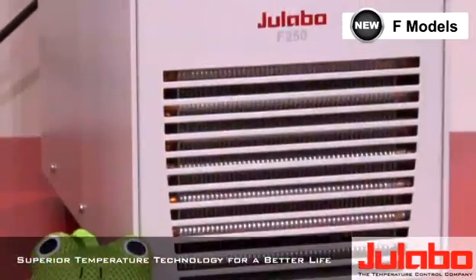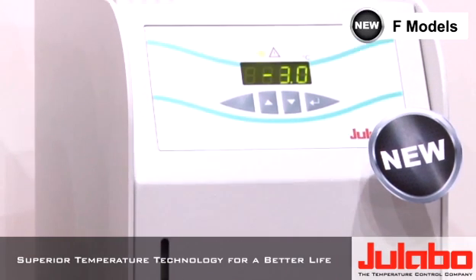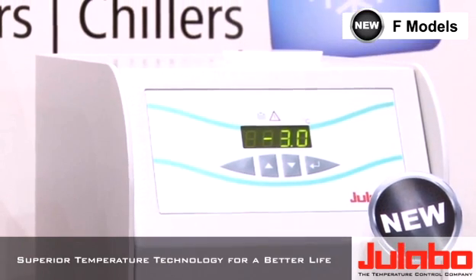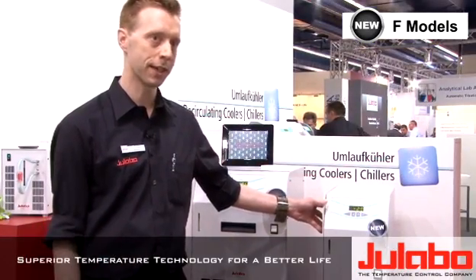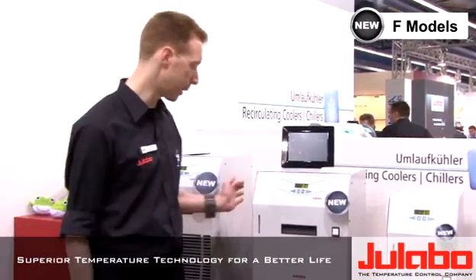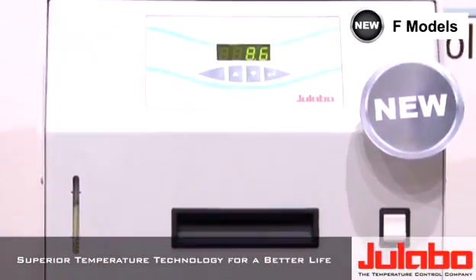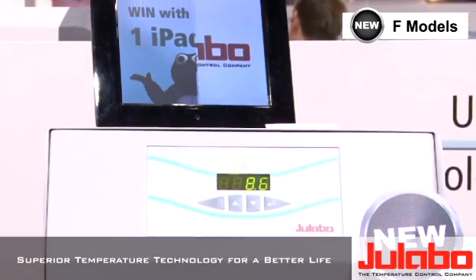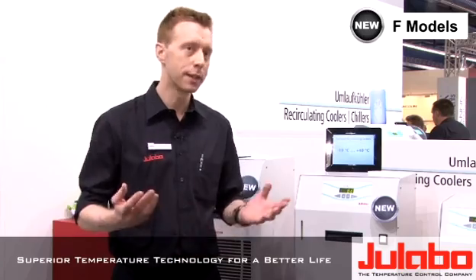The F-series consists of three models as of now. The entry model is here to my left, it's called F-250 with a temperature range of down to minus 10 degrees, meaning it's ideal for cooling small rotary evaporators and small condenser applications. Then we have a slightly bigger model called F-500, meaning 500 watts of cooling capacity which is enough for medium sized rotary evaporators with flask volumes of four to five liters and condensers.